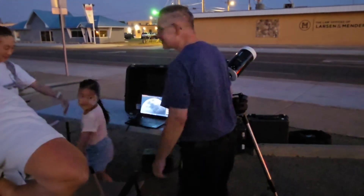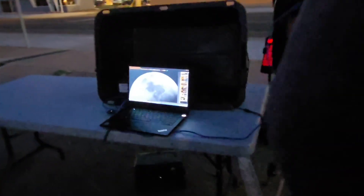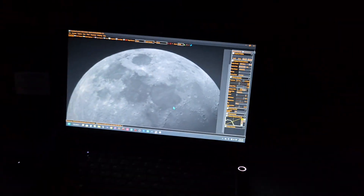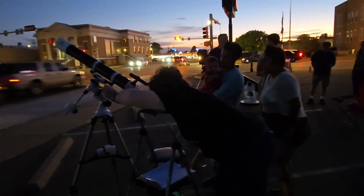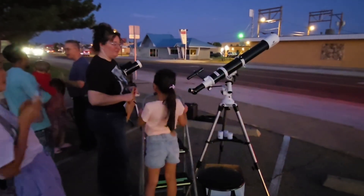It's almost 8:30 and we're getting better views of the Moon. We're getting more clear. Here we have a family lining up to get a view of the Moon through a ceriscope. Here's a girl who's getting a view through a ceriscope.